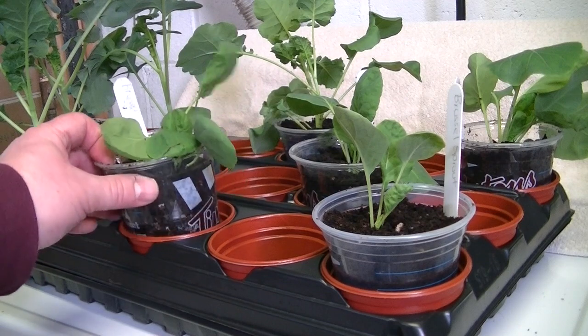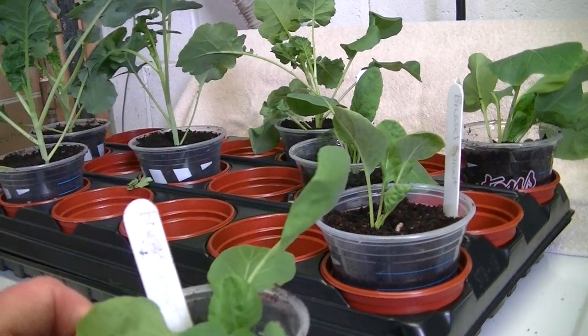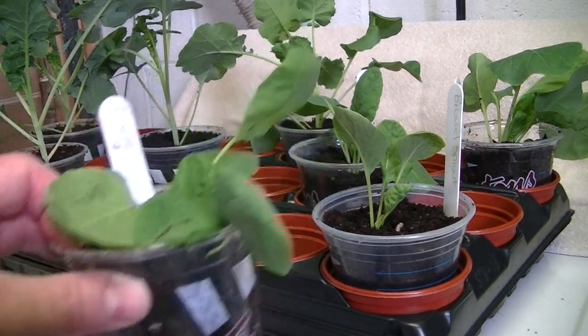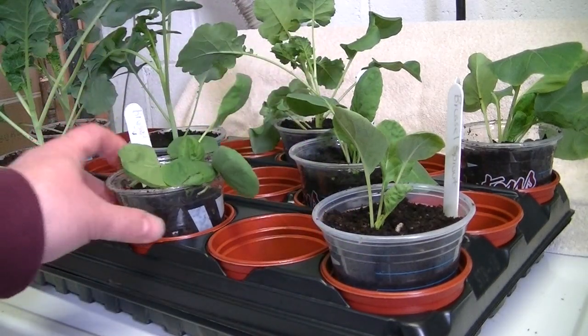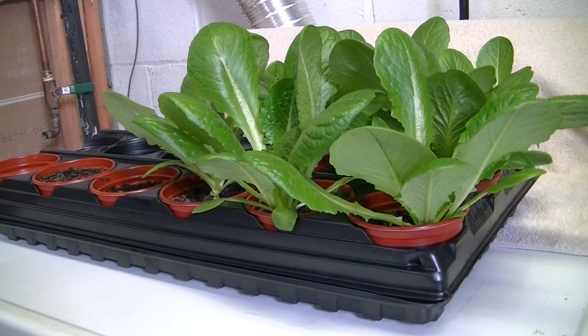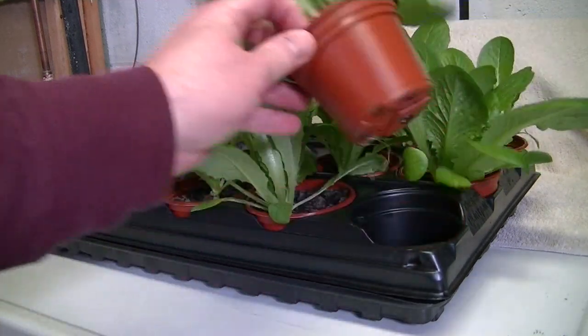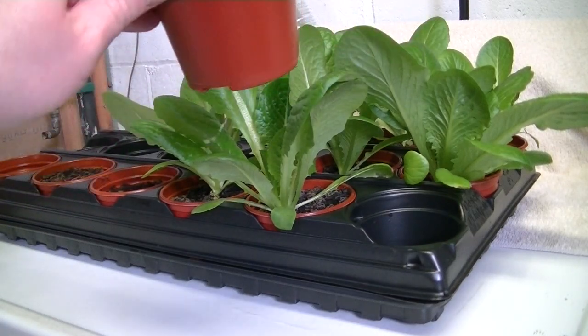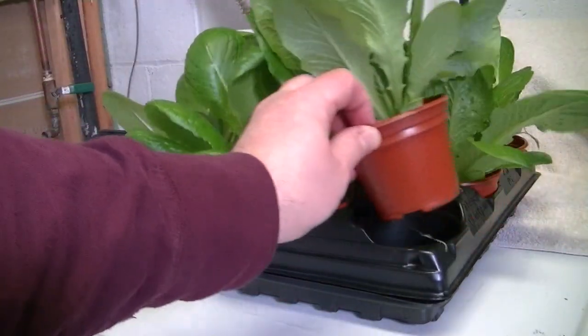This one I just transplanted — repotted — and right now it's not very happy with me. Over here I just have some romaine cos lettuce, also sown on February 24th, coming along very nicely. The roots are even starting to come out of the bottom. I'll probably start hardening these off next week.